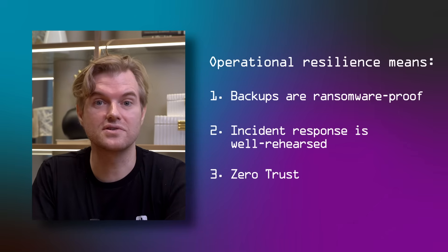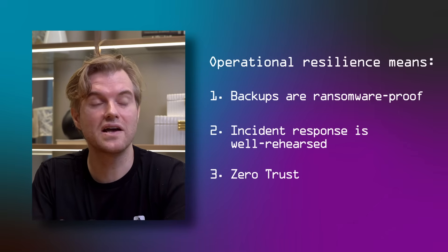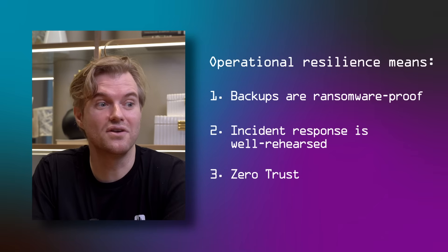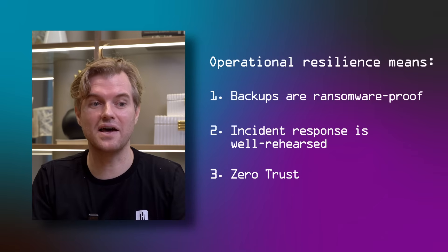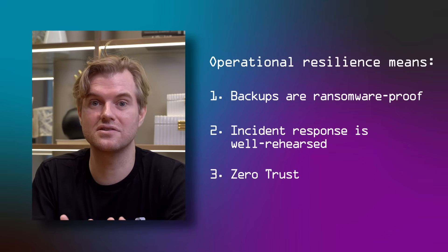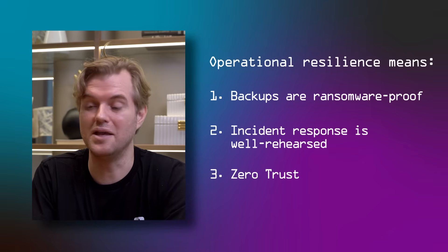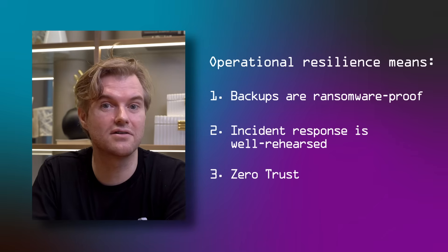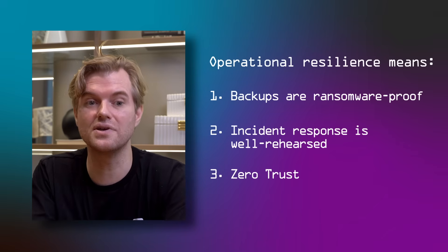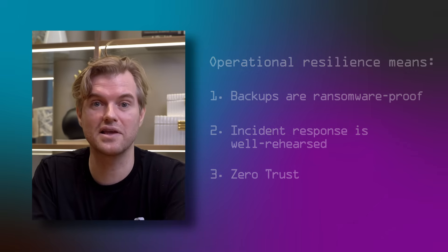Lastly, and perhaps the most enduring lesson from Stuxnet, is its leap across the air gap. You might rely on some level of network segregation, but no network is better segregated than an air-gap network — and yet, it didn't hold up to a persistent, determined threat. So don't rely on network segregation alone. In most ransomware cases, and certainly in our red teams, we notice that we do breach multiple network boundaries that are supposed to be well-segregated from one another. And so it is in hackers' playbooks today.